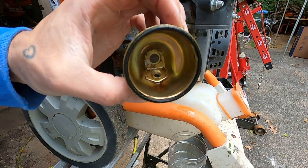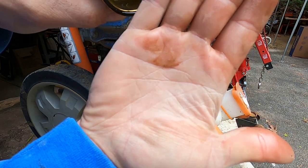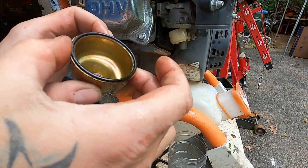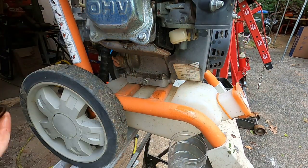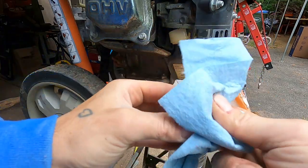Not too bad in the bowl. Definitely some - I don't know if you can see - some rust particulates. The bowl gasket looks good. Man, this might be an easy win. Wouldn't that be nice? I'm not even going to pull that carb all the way off - let's see about just cleaning this out.